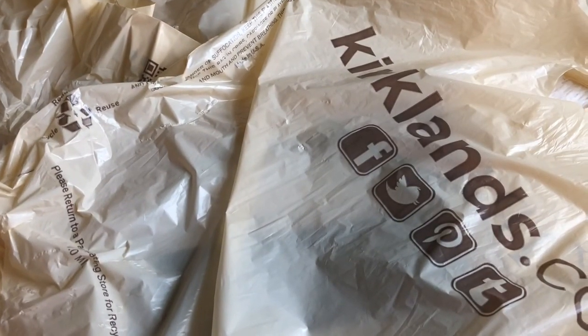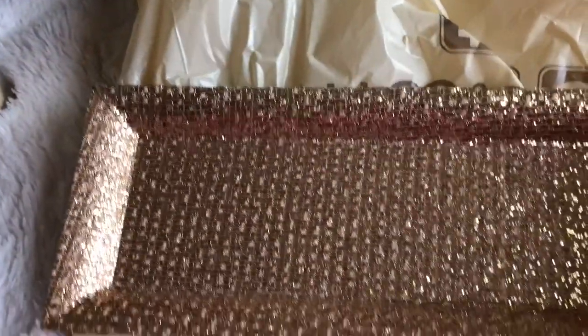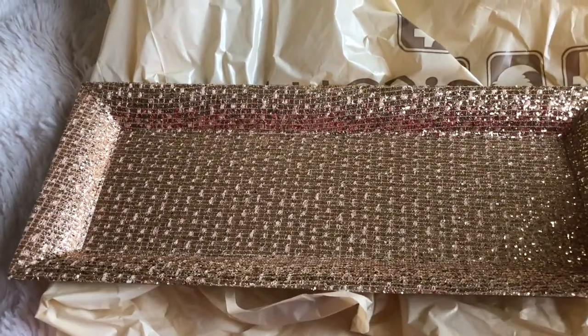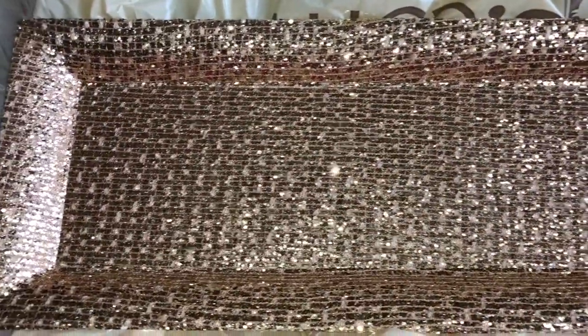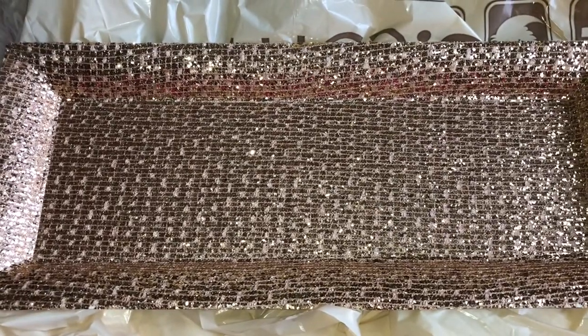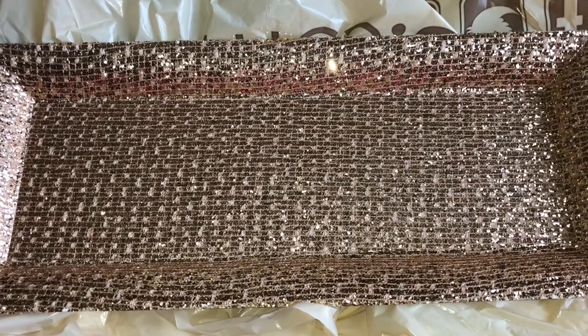I ended up getting some stuff from Kirkland's — I really like their home decor. The first item I picked up is this beautiful tray. I figured I can use it in my beauty area or room whenever we get a house. It is so pretty with the flash on. I cannot wait to put something on it — not sure what, but it's gonna look beautiful.